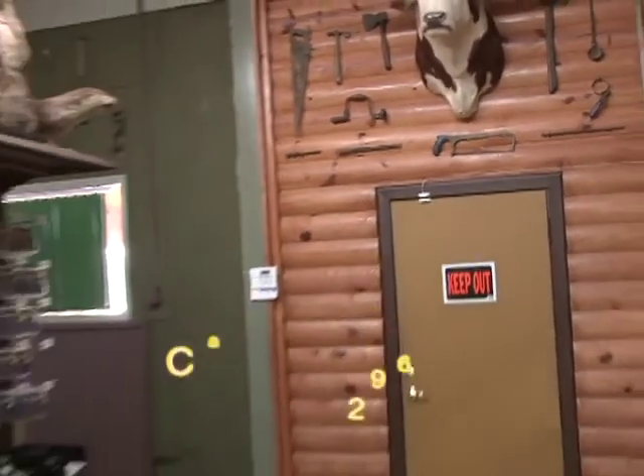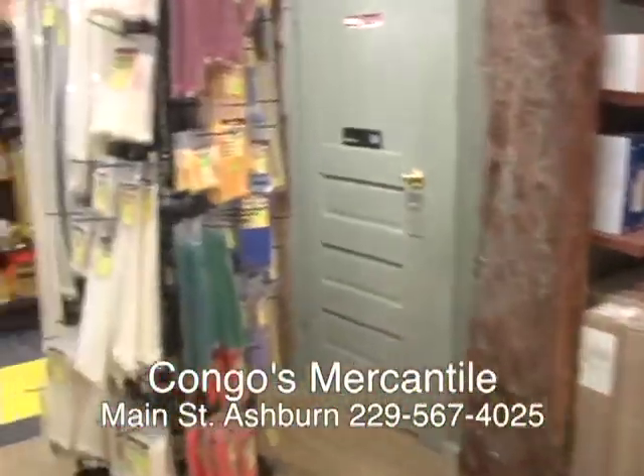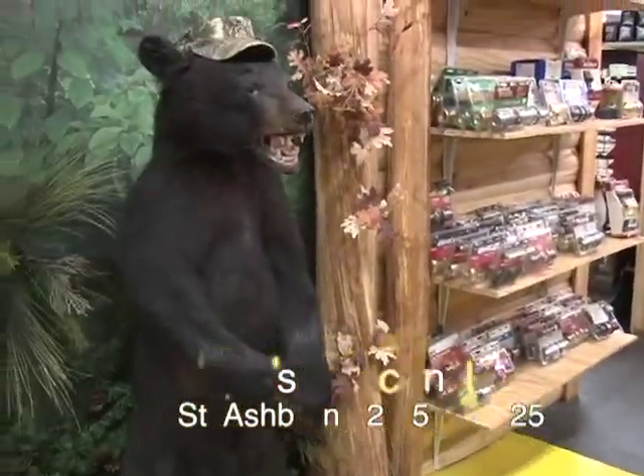A unique store in Ashburn that wants you to come and browse. Lots of items to look at, lots of things to see. Why, you might even see a black bear.